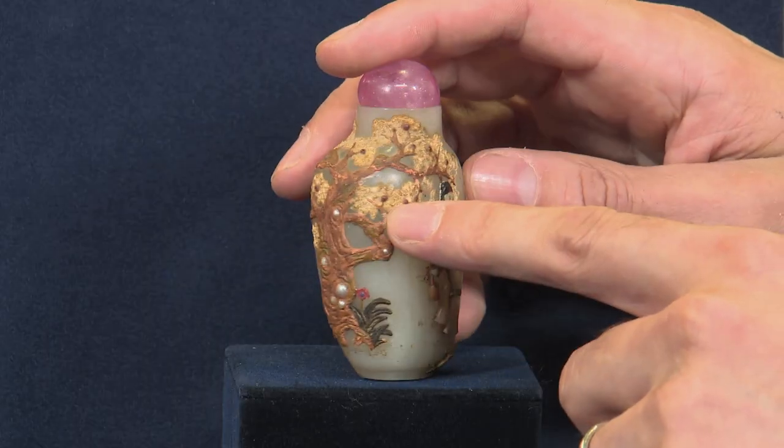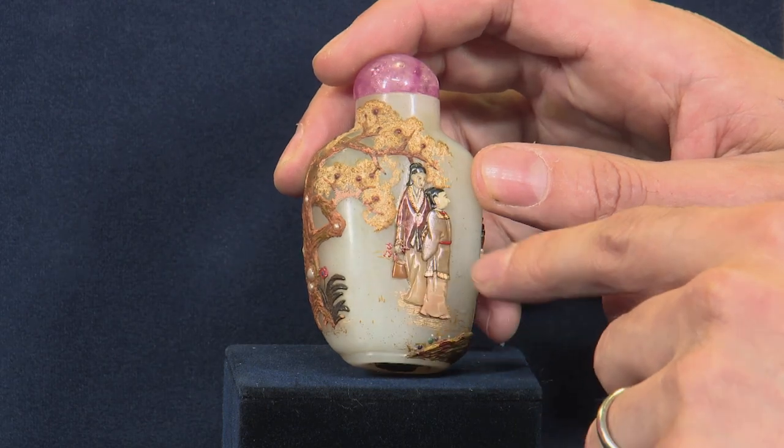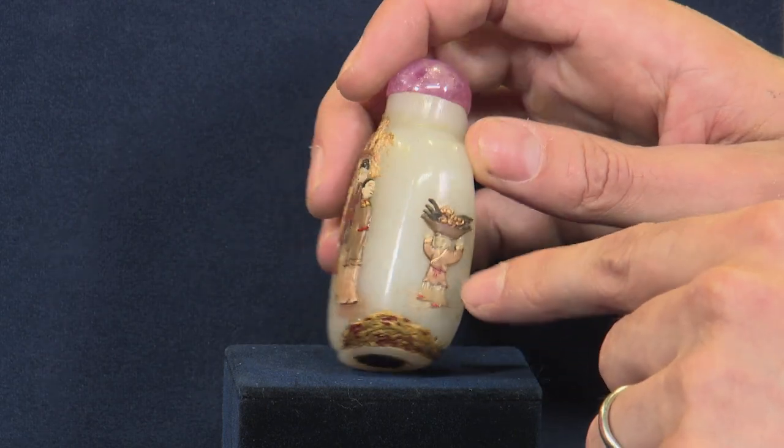So it's a very fine bottle made even finer during the 19th century, and this is why I think it's so special.